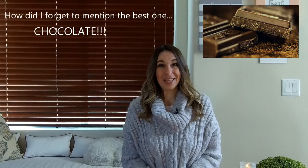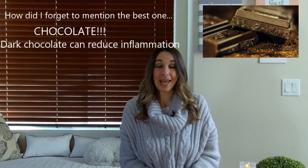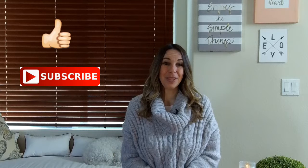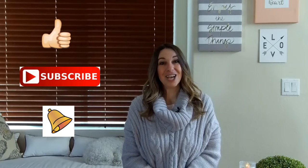That's it for my list today. If you have any foods that I didn't list — ones that are good for you or ones you should try to stay away from — make sure to leave them in the comment section below. I hope you found this video helpful, and if so, please give it a thumbs up. I make new videos every week, so click on the subscribe button and ring the bell to be notified when I make the next one. Till next time, take care.